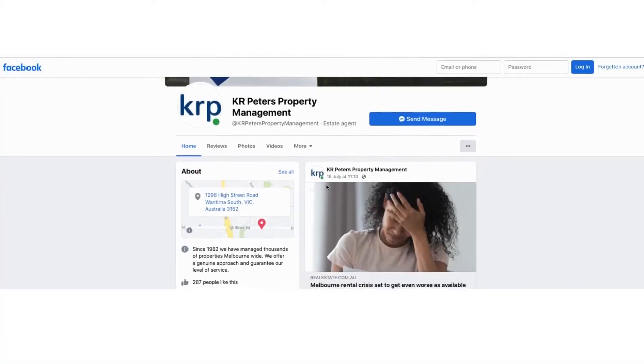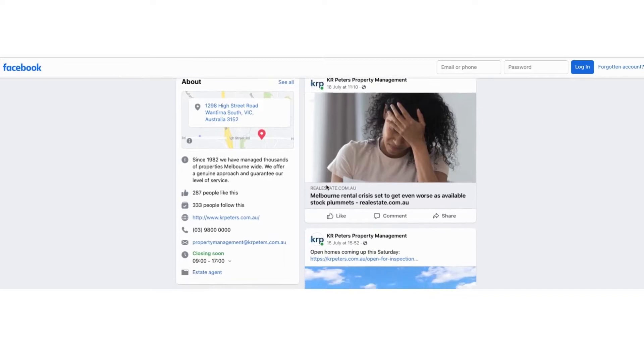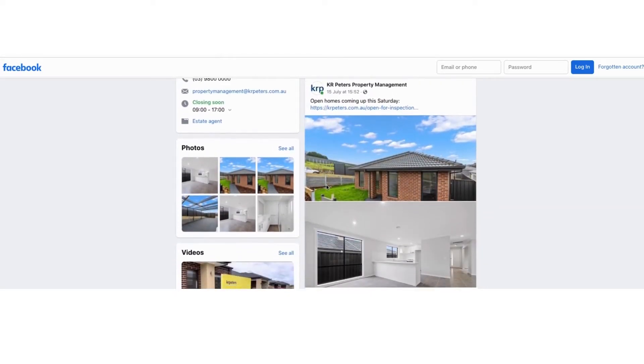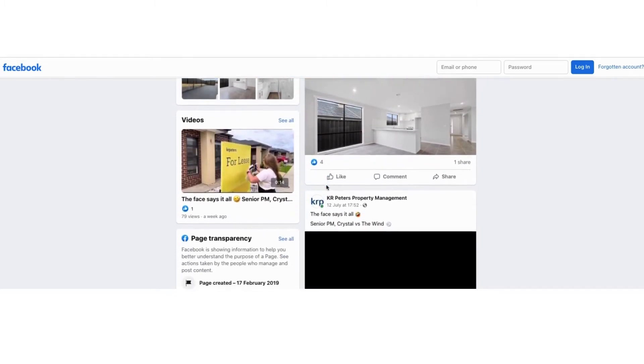Using platforms like Facebook and Instagram, we highlight and promote your property when it first comes on the market, as well as advertise each open for inspection. Social media allows us to reach a broader audience.